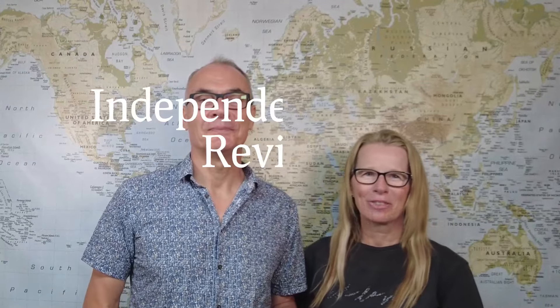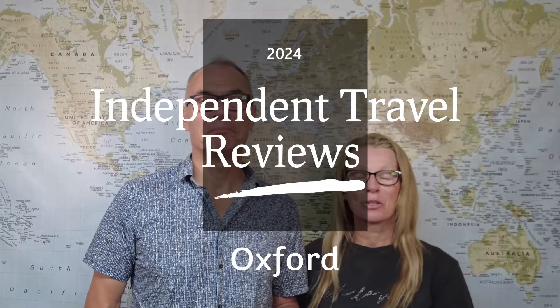Hi everyone, it's John here and I'm Lou, and welcome to our latest video. Today we're going to take you to the beautiful city of dreaming spires, Oxford, located on the edge of the Cotswolds, one of England's areas of outstanding natural beauty.